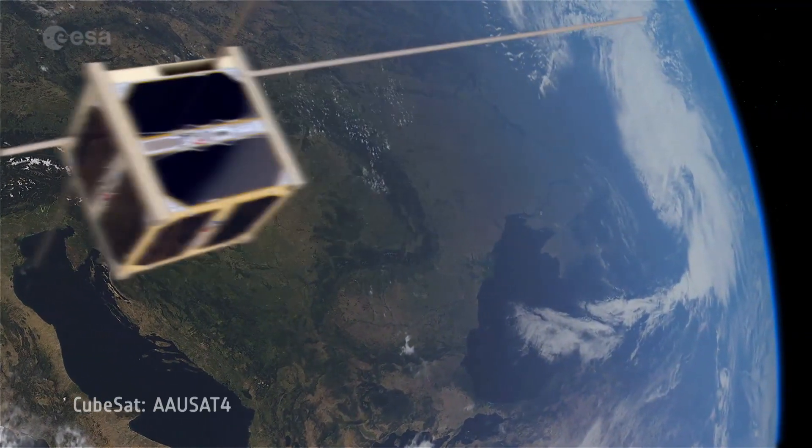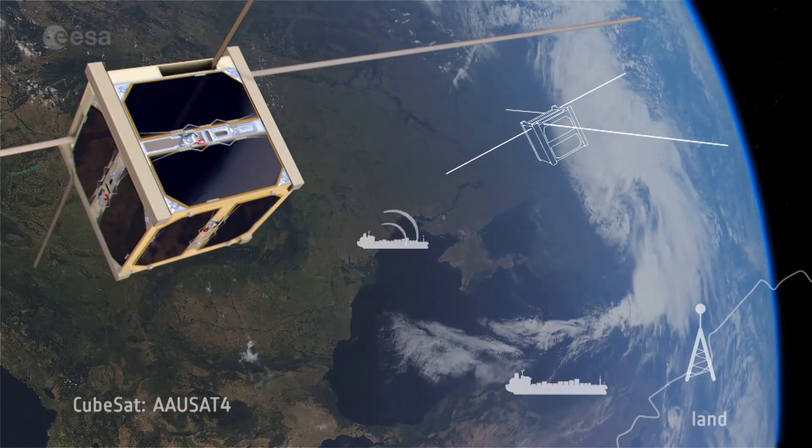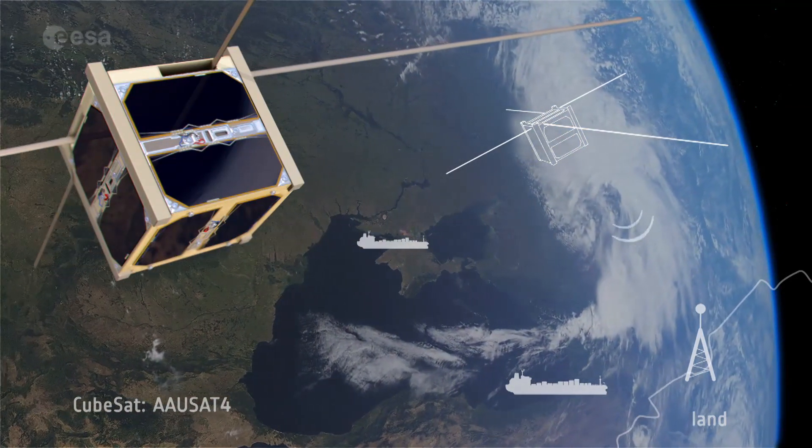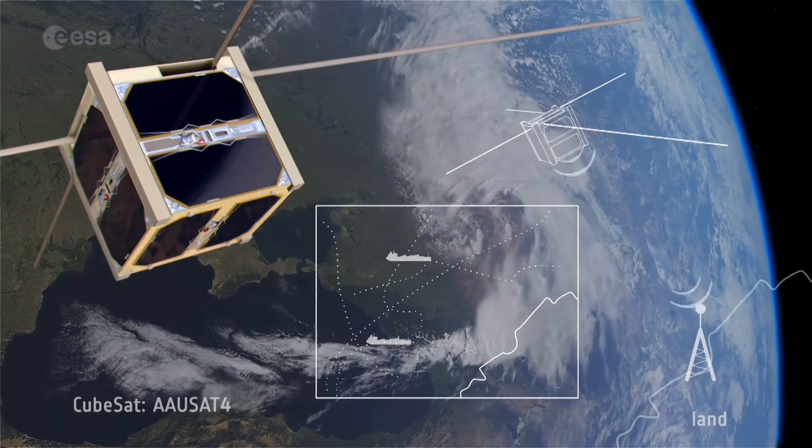And AAU-Sat-4 from Aalborg in Denmark will test a way to track and identify ships transiting away from coastal areas, enabling them to use new shipping lanes in a safer way.